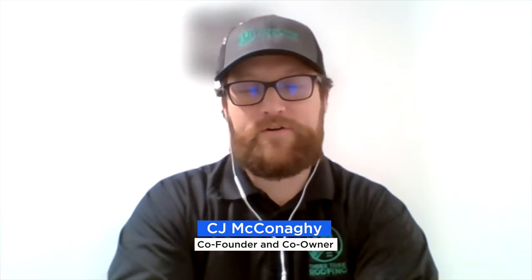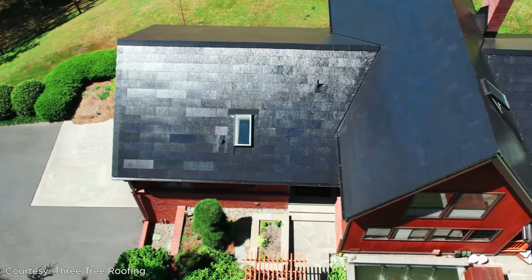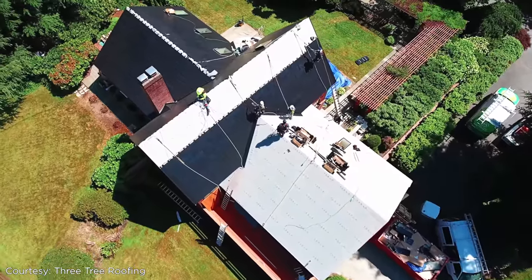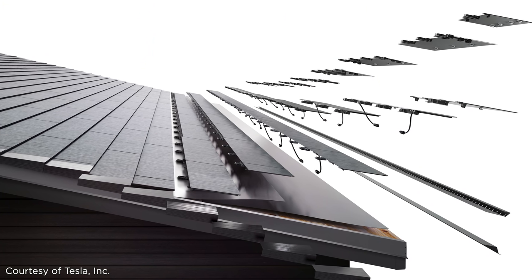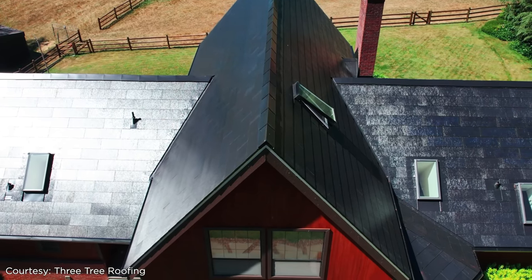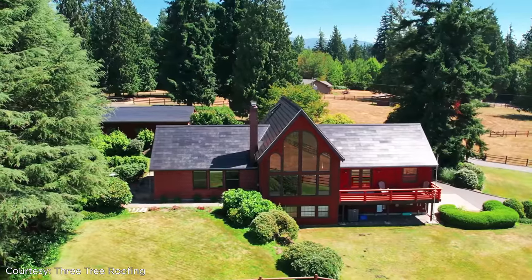The big thing with Tesla solar roof is the complexity factor. CJ McConaughey is the owner of 3Tree Roofing, a certified Tesla roof installer in the Seattle area. He explains: 'The plans that we get, that we designed for the roof, it looks like a Lego kit — all the pieces have to fit together perfectly. The wiring is also very complex, because this isn't something that we deal with with any other kind of roof. Dealing with the tiles, handling them because of the glass, they're also pretty slippery. There's just a lot more moving pieces to this type of roofing than a traditional roof.'